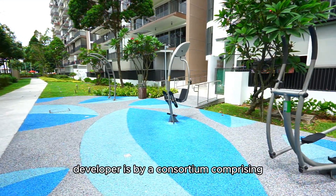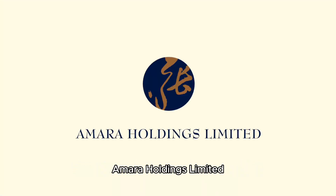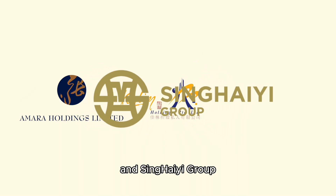The developer is a consortium comprising Amara Holdings Limited, K-Lim Holdings and Xinhai Group.